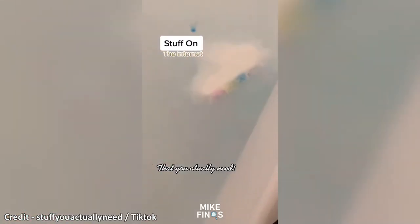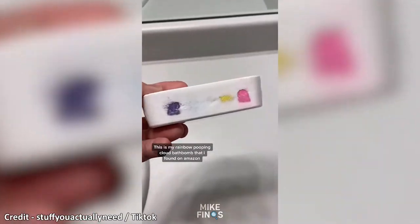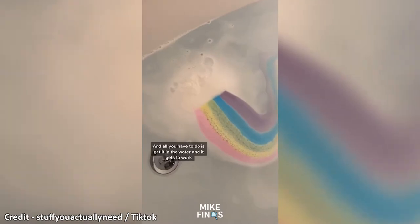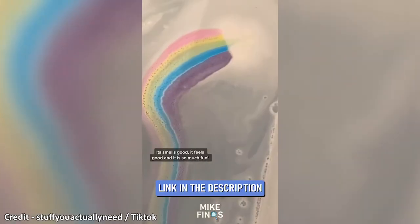This is a rainbow pooping cloud bath bomb that you can get from Amazon. All you have to do is just get it in the water and it gets to work. It smells good, it feels good, and it is so much fun.